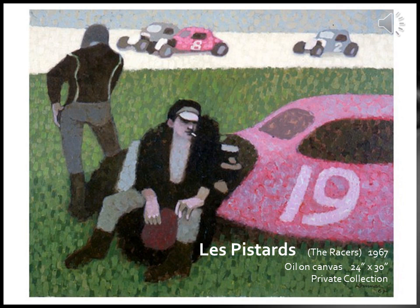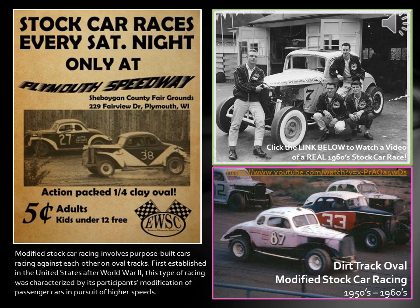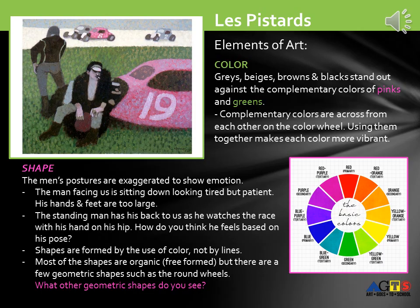The artist uses pointillist touches with thick dabs of color to convey the excitement of the scene. Antoine Dumas was inspired for Les Pistards based on modified stock car racing. Stock car racing involved purpose-built cars racing against each other on oval dirt tracks. First established in the United States after World War II, this type of racing was characterized by participants' modification of regular passenger cars in pursuit of higher speeds. A link is included so you can watch a video of a real 1960s stock car race.